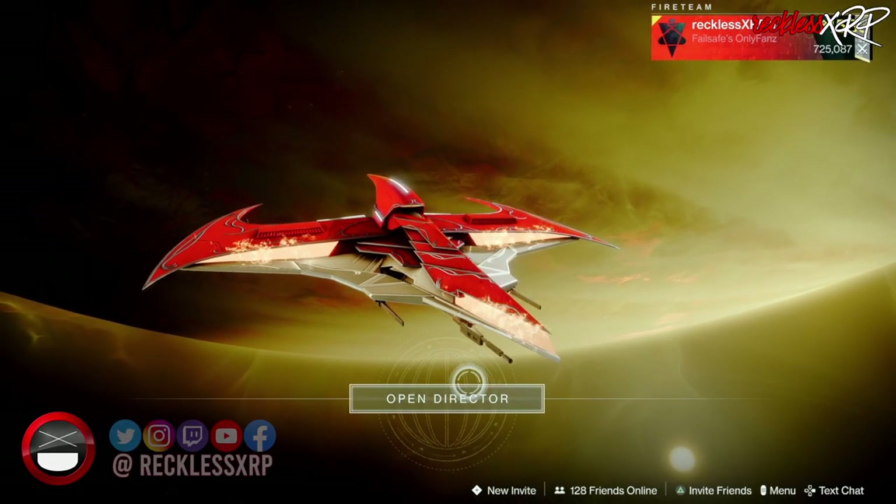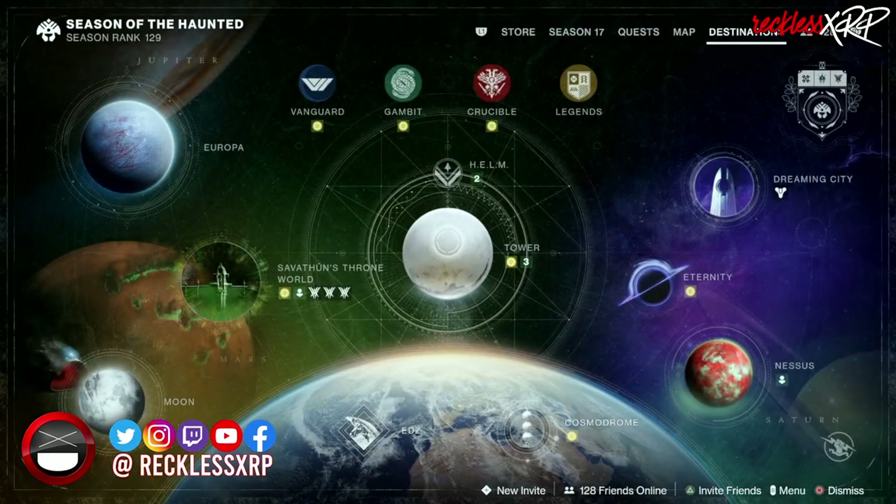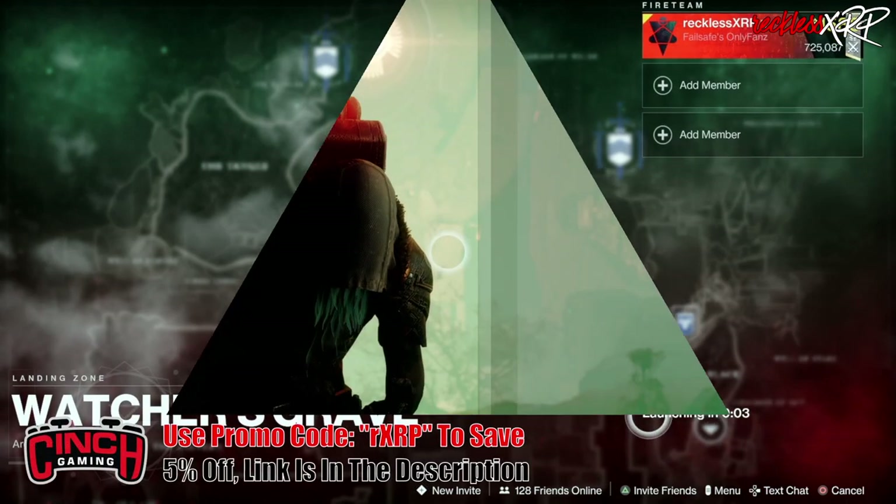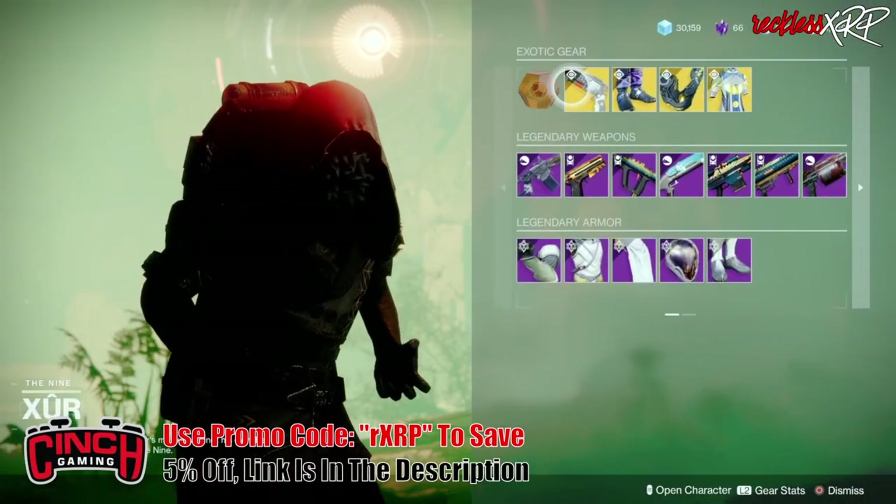What's up guys, Reckless here, welcome back to another video. Xur is on Nessus at the Watcher's Grave, so let's go find out what he has this week. The weapon of the week is the Crimson, it's an exotic hand cannon.